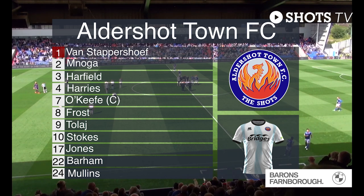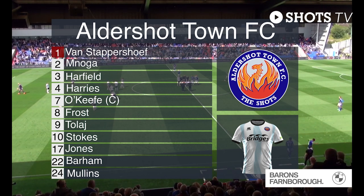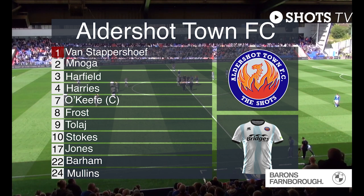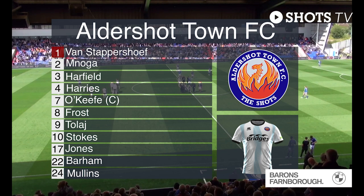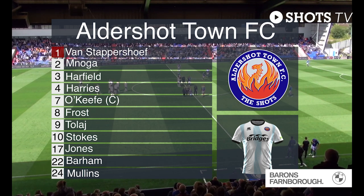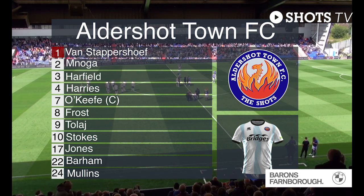Across the midfield, Oli Harfield is the wing back, with Tyler Frost and Stuart O'Keefe the skipper in central midfield. Aaron Jones on the right, Josh Stokes in the number 10 position behind Laurent Tollage. Two goals on debut, and Jack Barham who also got his account underway last week.